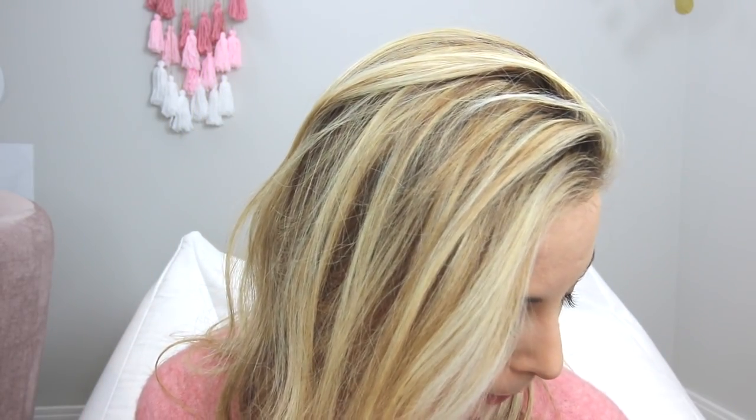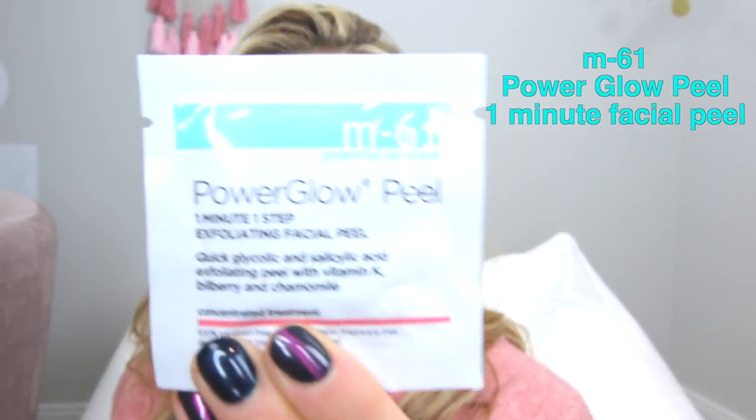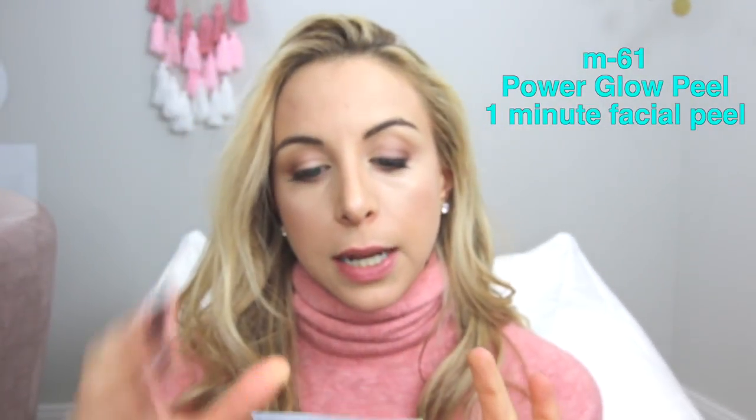Number three is the Power Glow Peel from M61. It comes in a box with a bunch of peels — it's a one-minute, one-step exfoliating peel with vitamin K, bilberry, and chamomile. It stings a little when you put it on but not in a bad way, and you feel radiant afterward. It deeply exfoliates, resurfaces, and helps with skin tone, texture, clarity, and even the appearance of spider veins. I use it once or twice a week max — it is strong.